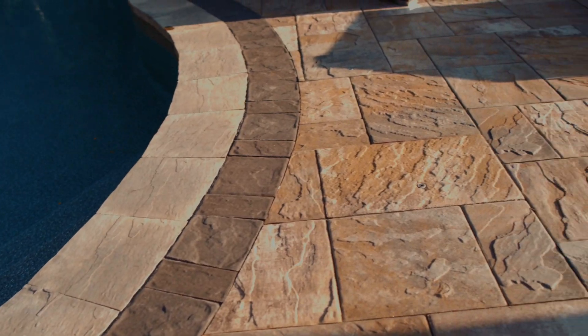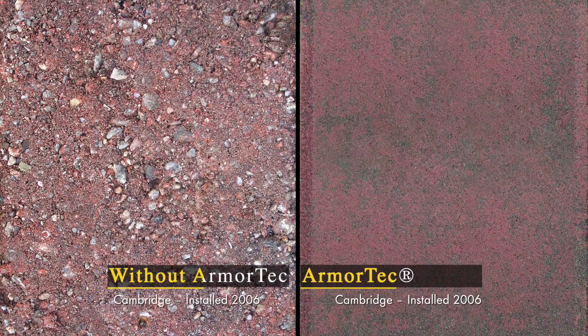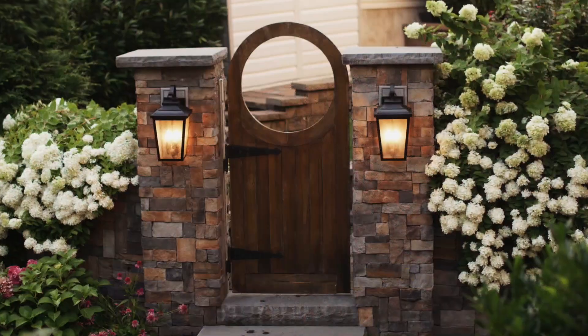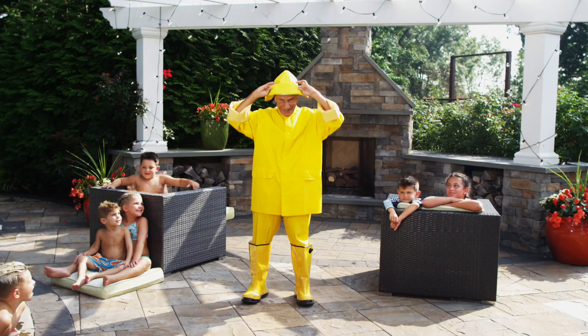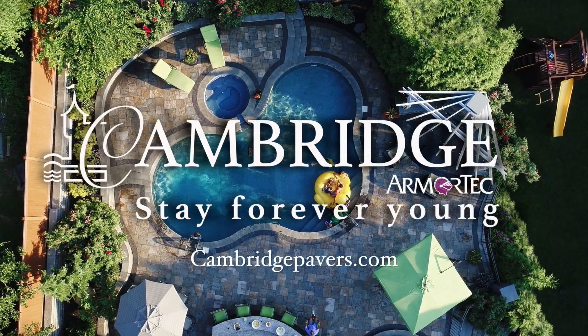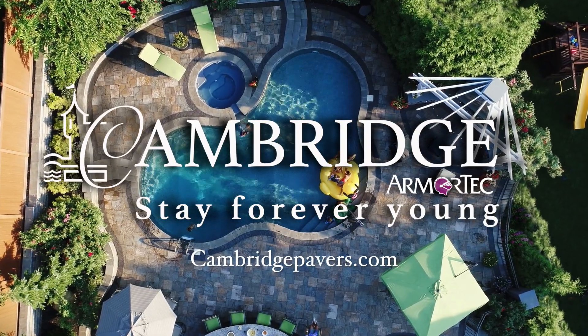But one decision that's always easy is choosing Cambridge Pavers. Only Cambridge Pavers are made with Armortech, a unique process that produces a rich color that looks beautiful for years to come. And I know a few things about protection. Cambridge Pavers with Armortech — it always looks like new.